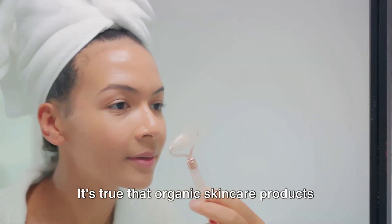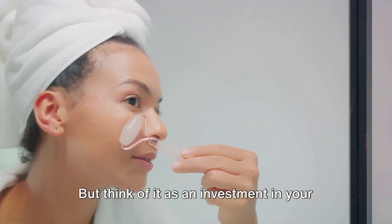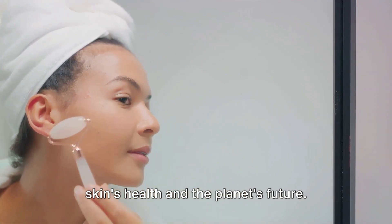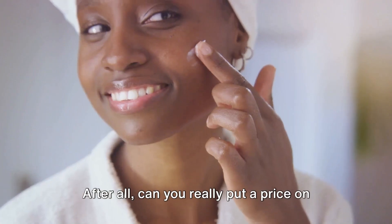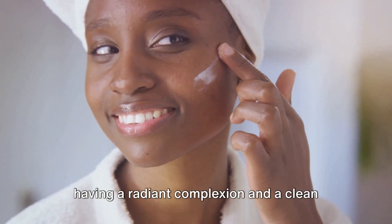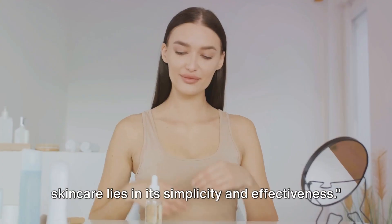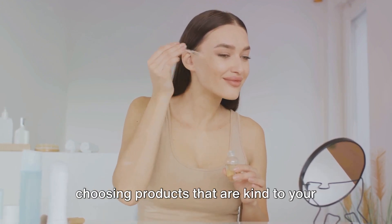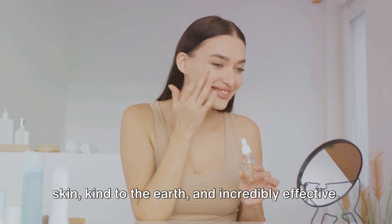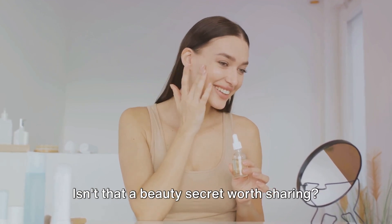It's true that organic skincare products can be a bit pricier than their conventional counterparts. But think of it as an investment in your skin's health and the planet's future. After all, can you really put a price on having a radiant complexion and a clean conscience? The beauty of organic skincare lies in its simplicity and effectiveness. By making the switch to organic, you're choosing products that are kind to your skin, kind to the earth and incredibly effective.